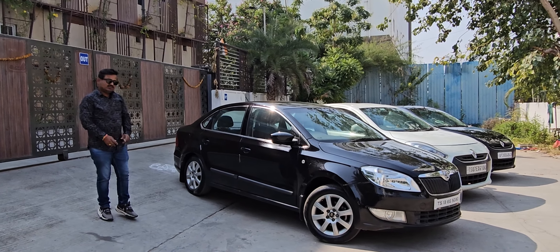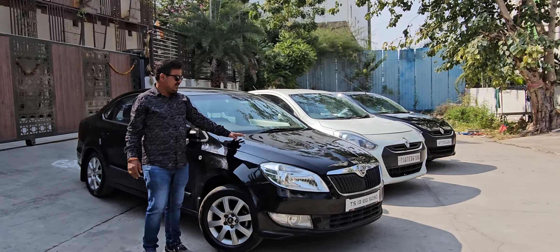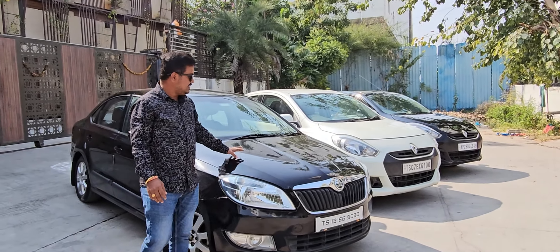Hi, Hello, Namaste. Welcome back to our channel. Friends, today I have three luxury sedan vehicles that are in the 3,000,000 budget.